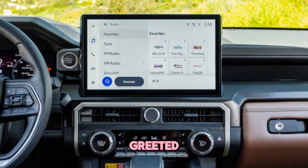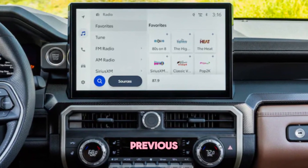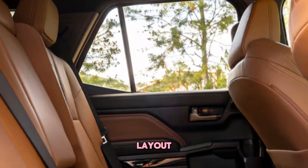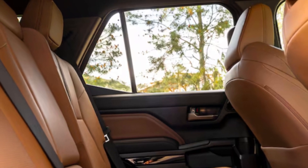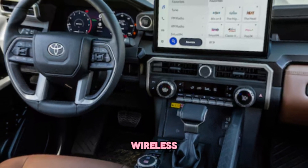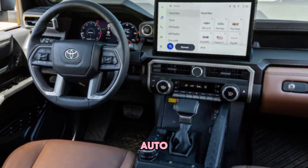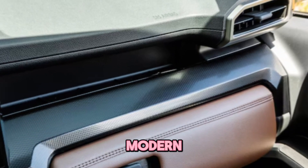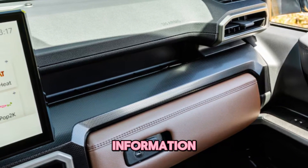Step inside and you'll be greeted by a significant upgrade from the previous generation. The materials are higher quality and the layout is more user-friendly. The infotainment system is finally up to date with a large touchscreen and standard wireless Apple CarPlay and Android Auto. The optional 12.3-inch digital gauge cluster adds a modern touch and provides a wealth of information.